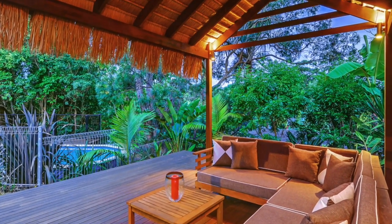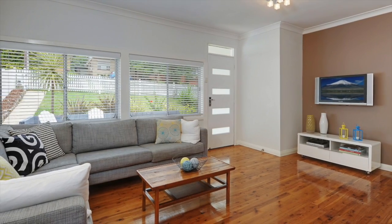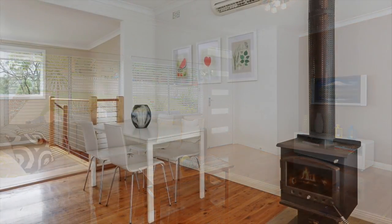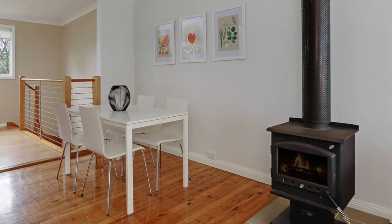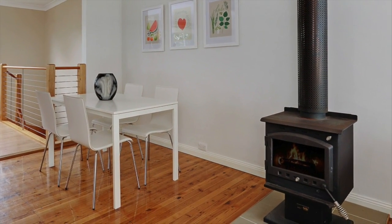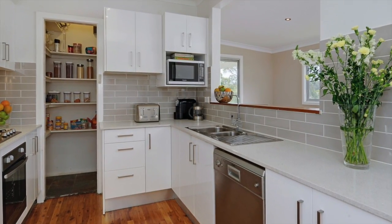Private and tranquil inside and out, this warm and inviting freshly painted family home boasts reverse cycle air conditioning, high ceilings and solid polished timber floors, which lead you through to the separate lounge and family room with wood-burning heater and the brand new quality kitchen with gas cooking and stone bench tops.